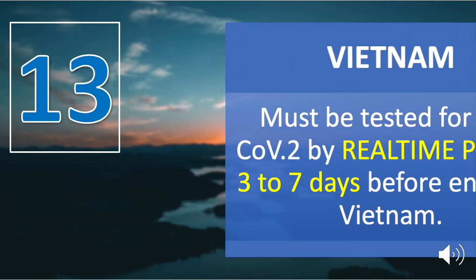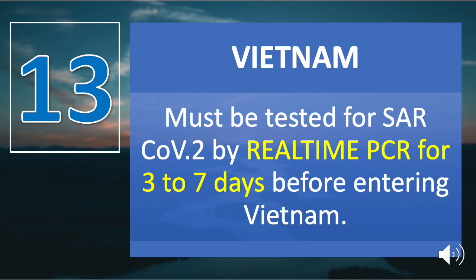Number thirteen is Vietnam. Passengers must be tested for SARS-CoV-2 by real-time PCR three to seven days before entering Vietnam. The SARS-CoV-2 test must be performed at a government-approved laboratory or a laboratory of the World Health Organization.